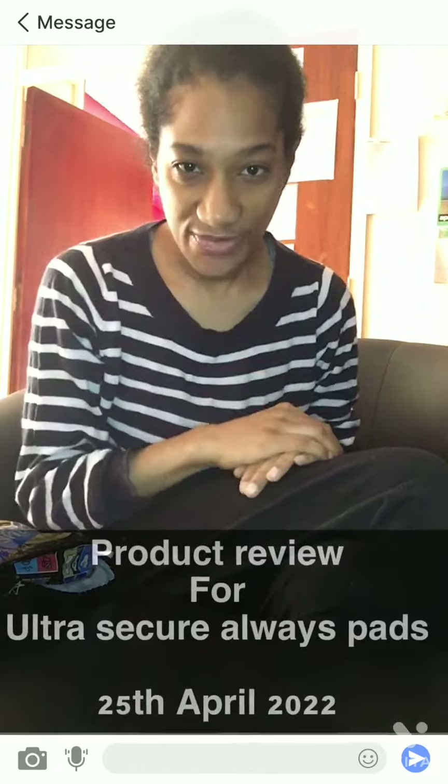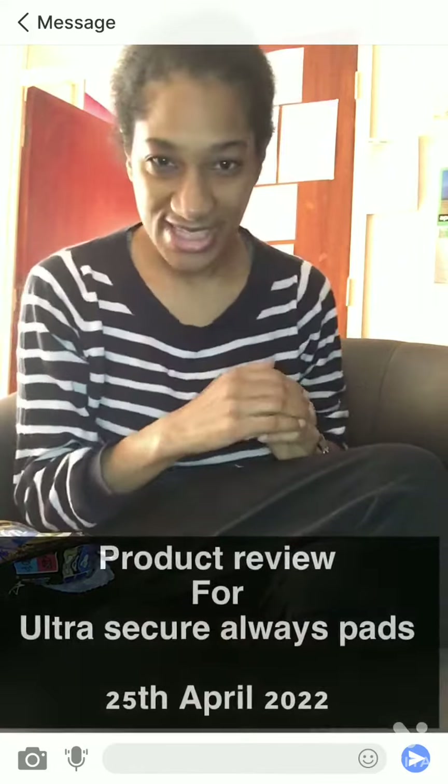Good morning lovely people — just the end of the morning on the 25th of April. I'm just in time; it was 11:56, now it's 11:57. I really wanted to come in today and give you a short video diary and a little bit of a product review.